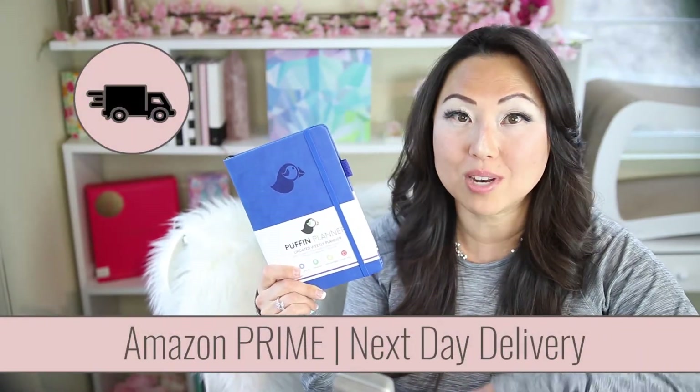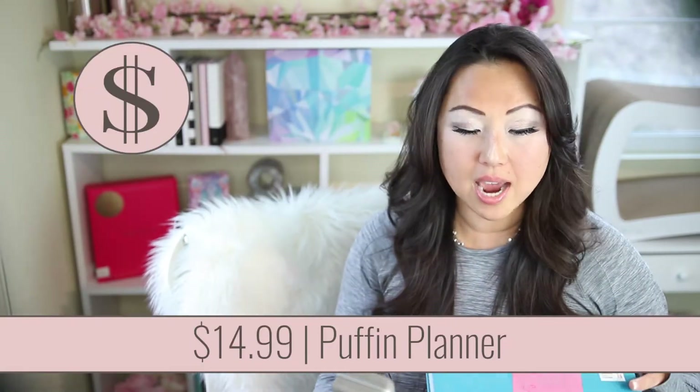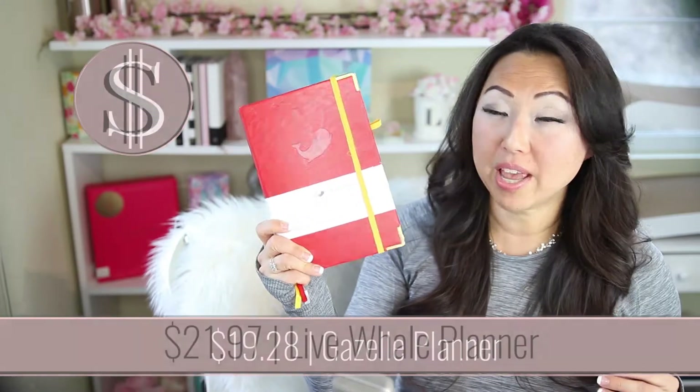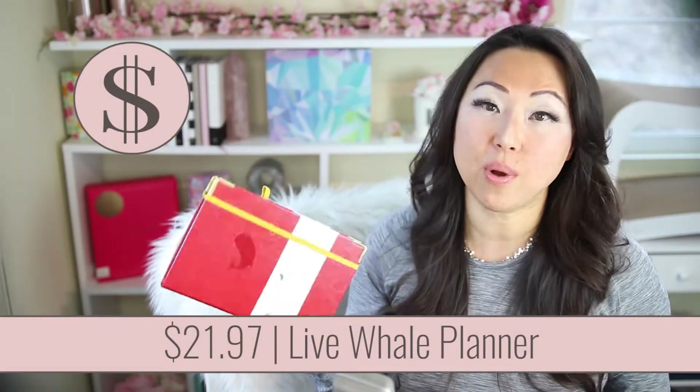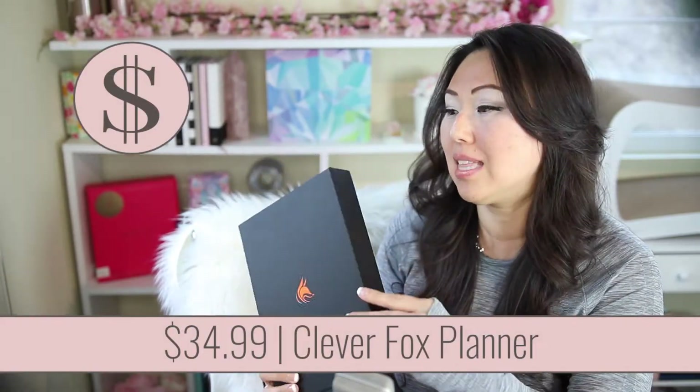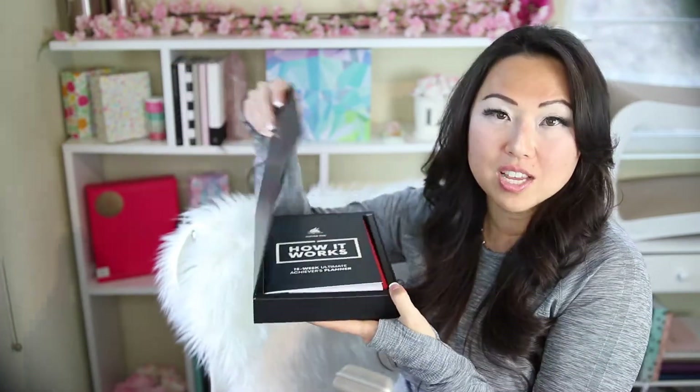This is a lot of planners, so I'll flip through the pages as quickly as possible. I ordered all of these off Amazon and they were all primed for next-day delivery. The puffin planner was $14.99 and is the thinnest one. The gazelle planner was $19.28. The whale planner was $21.97 — it's called the Live Whale. The lion planner was $21.95. The panda planner was the cheapest at $9.97. And finally the Clever Fox deluxe version was $34.99 — it came in a fancy box with a booklet inside, so the higher price reflects the more expensive packaging.